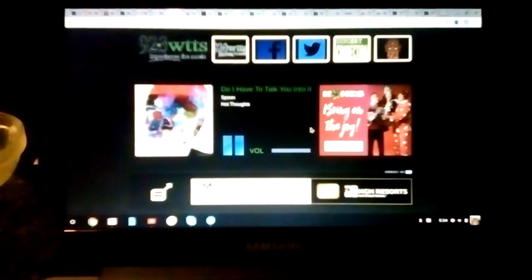Does your spouse spend more time driving you crazy than driving the kids to games? Maybe it's time for a new game plan. The divorce lawyers of Flood...